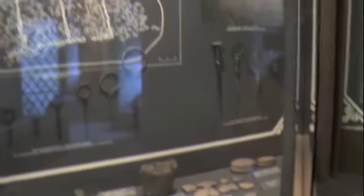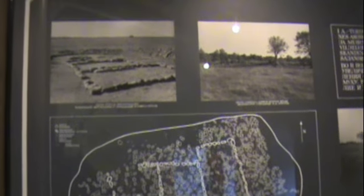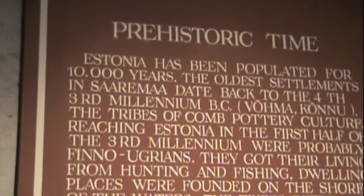The guide said that Saaremaa Island was occupied as far back as 7,000 years ago — I was wrong. Estonia has been populated for 10,000 years, not 7,000.